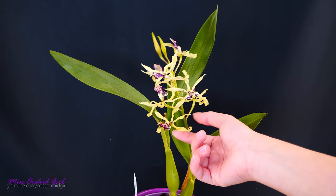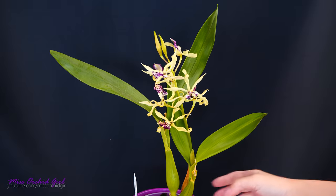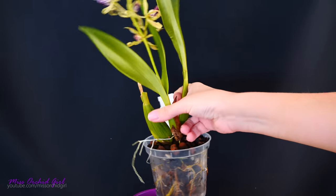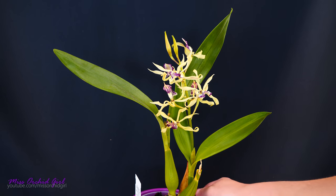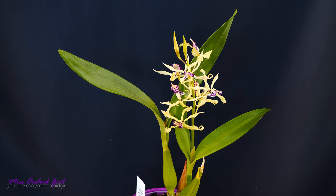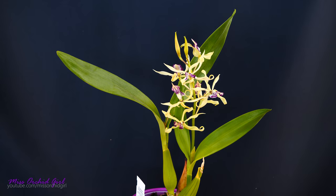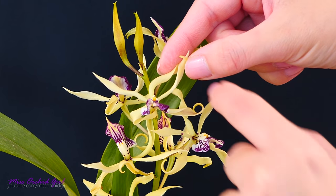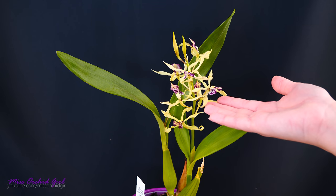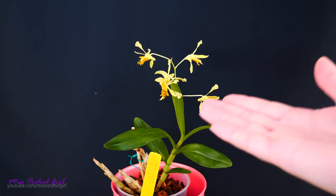Because one of its parents, the cochleata, is a sequential bloomer, I'm hoping this one will be as well. I still have two buds left to open but I decided to film it now because one of the oldest flowers looks a little yellow — the stem is still green and the flower is still stiff, but I'm not sure how long it will last. The new growth grew very well, I have a good root system, and I absolutely love the flowers — so wild and twisty.